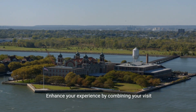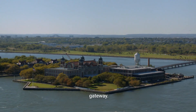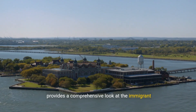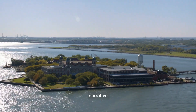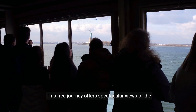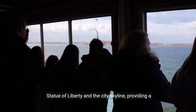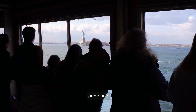Enhance your experience by combining your visit with nearby Ellis Island, the historic immigration gateway. The Ellis Island National Museum of Immigration provides a comprehensive look at the immigrant experience, complementing the Statue of Liberty's narrative. Immerse yourself in the beauty of New York Harbour by taking the Staten Island Ferry. This free journey offers spectacular views of the Statue of Liberty and the city skyline, providing a unique perspective on Lady Liberty's enduring presence.